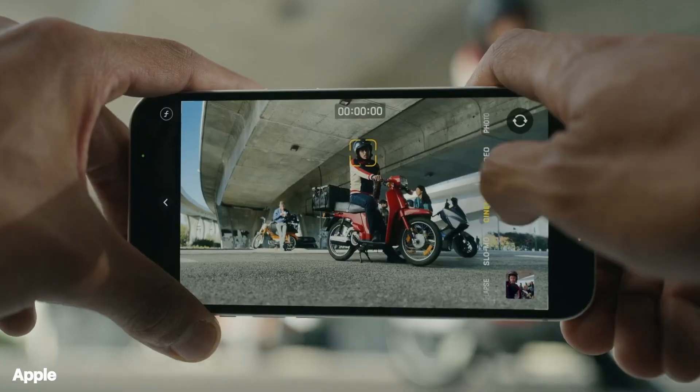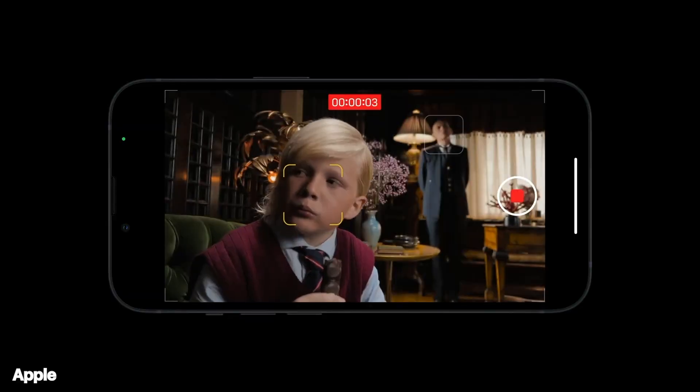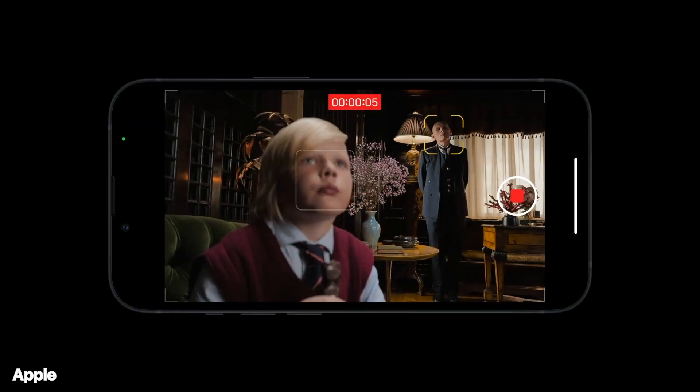The worst part about the cameras on the iPhone 12 is the absence of cinematic mode for videos. It's a very useful feature for anyone who wants their videos to be more aesthetic with that nice blur. On the iPhone 13, cinematic mode only shoots 1080p at 30 fps, but it's still a nice feature to have. This video, for example, is shot in cinematic mode on the iPhone 13, so you can firsthand see how visually stunning this mode is. It's a shame that Apple didn't include this mode on the iPhone 12.